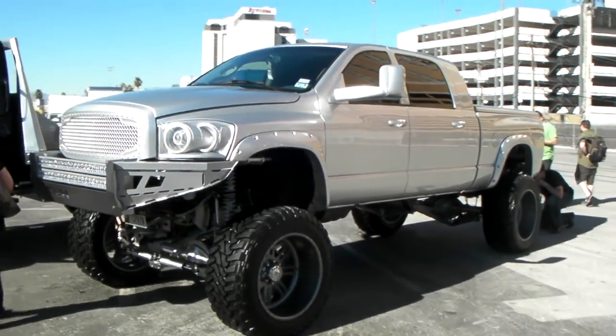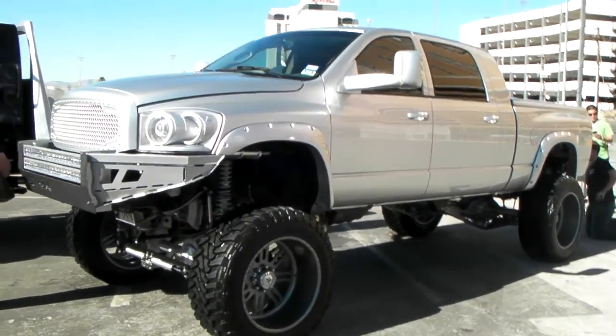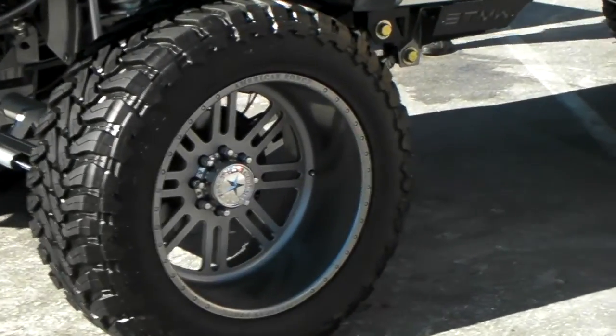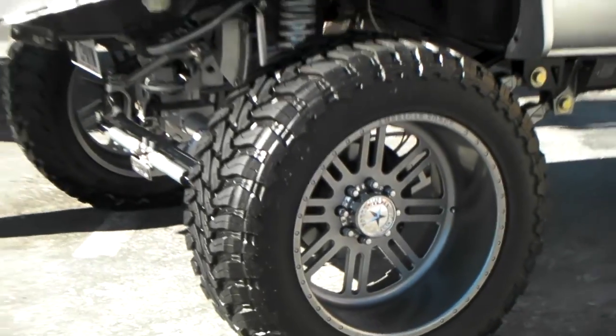This is your boy KB from Dublin Tires TV at DublinTires.com. Right away, we're looking at a Dodge 2500 Lifted. Got another set of American Force wheels, a 24-inch, with the big 40-inch Toyo Open Country MTs.